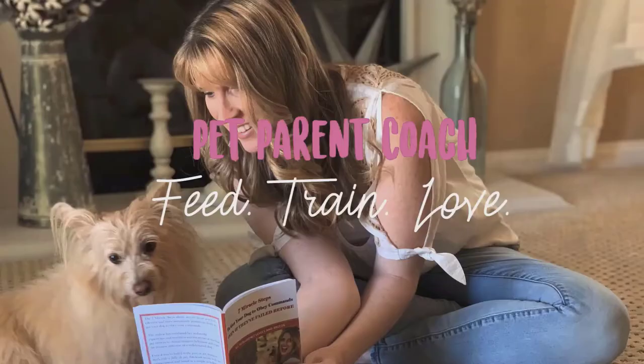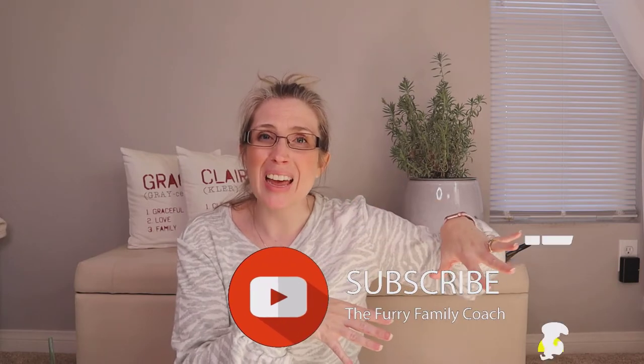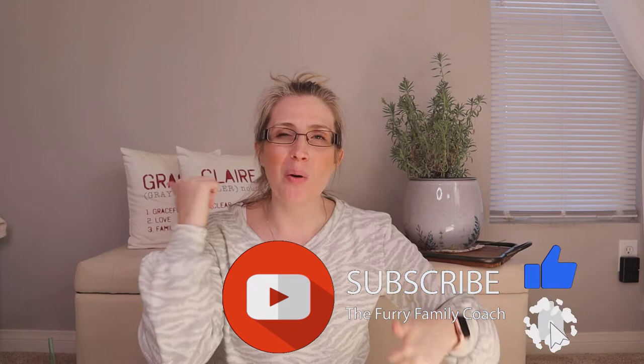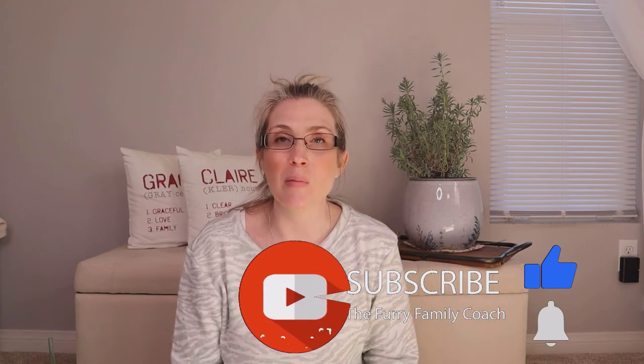Hey guys, welcome back. My name is Jessica. I'm the Frey Family Coach. If you are new here, thank you so much for being here. If you are a returning subscriber, welcome back. If you look right down there at that subscribe button and it's red, that means you need to click it and turn it gray. If at any point during this video you like the content, make sure to give it a thumbs up.